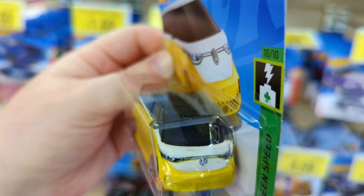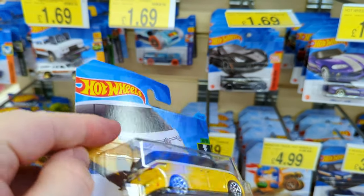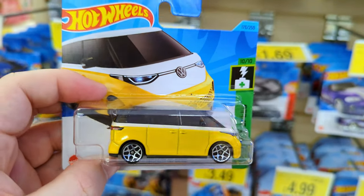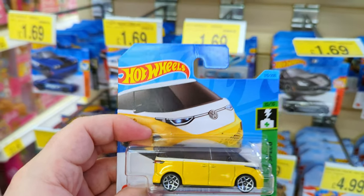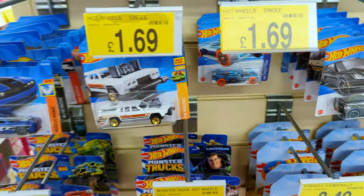The Volkswagen ID Buzz - I actually saw this van being announced in real life on YouTube when they were first designing it. This looks great - the license plate says ID Buzz and it has really clear VW badges. You see the Hot Wheels design team step it up for some castings like this one - it's really beautiful. And then there's other ones which are completely missing the back and front details. Yeah, this one's great - I'll add this to the collection.